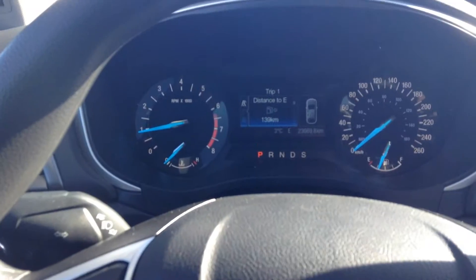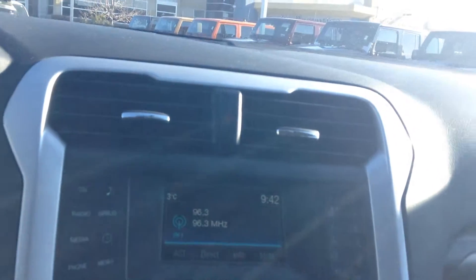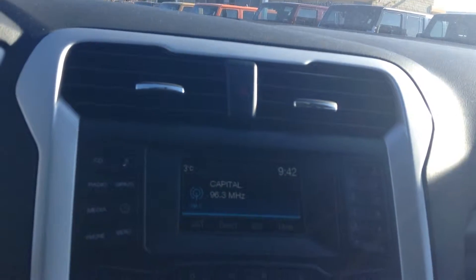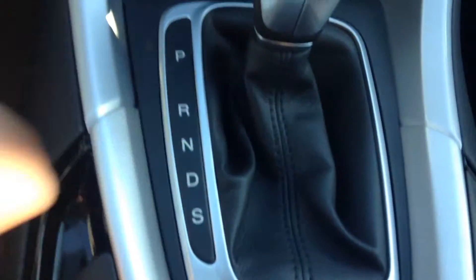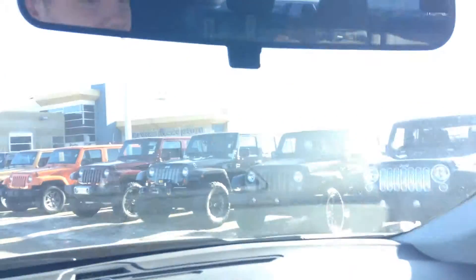Coming onto the dash, this one only has 23,669 kilometers on it. Your voice command is on the right, your cruise control is on the left. You have satellite radio and Bluetooth for your cell phone. It has a sport mode, there's your manual park brake, and there's the rear view mirror.